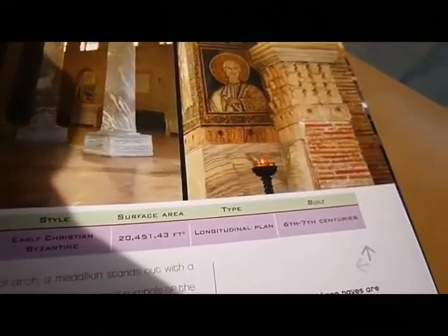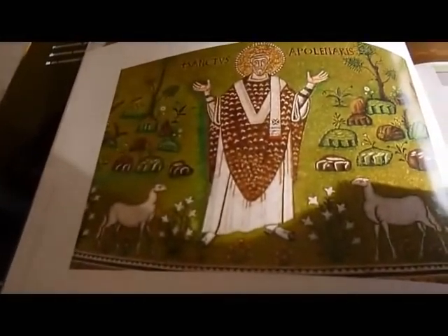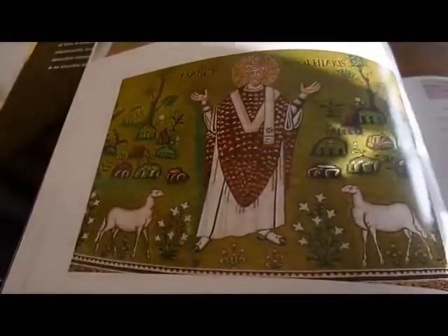For each cathedral it gives the location, style, surface area, type and when it was built. It also brings out details of icons and artworks to be found within the walls.